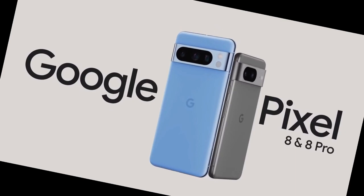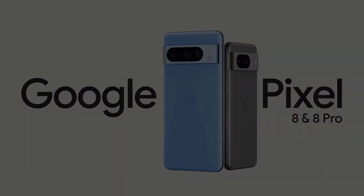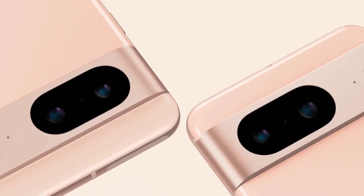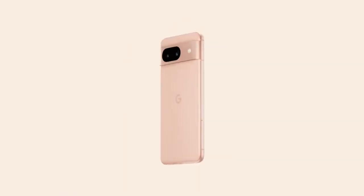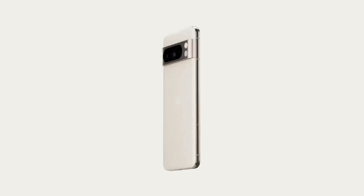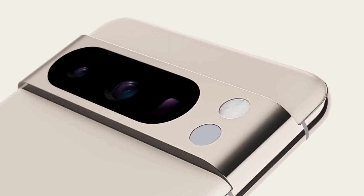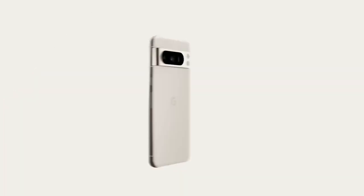Google Pixel 8 Pro — the best smartphone of 2023. Google has once again outdone itself with the release of the Pixel 8 Pro. This phone is packed with amazing features, including a powerful processor, a stunning display, an incredible camera, and a long-lasting battery. It's no wonder that the Pixel 8 Pro has been hailed as the best smartphone of 2023.